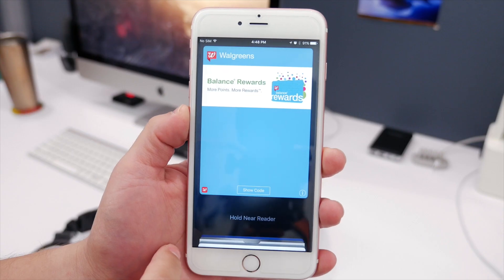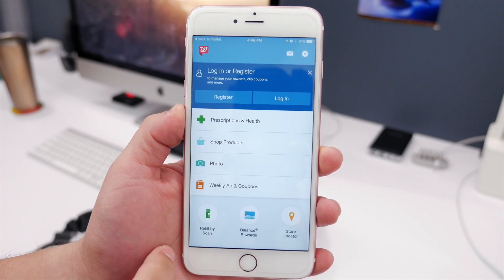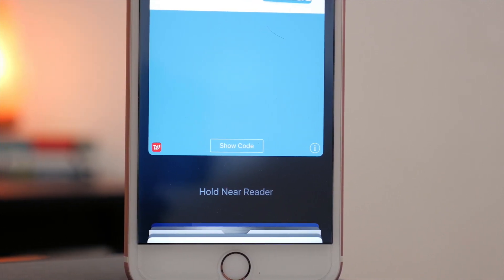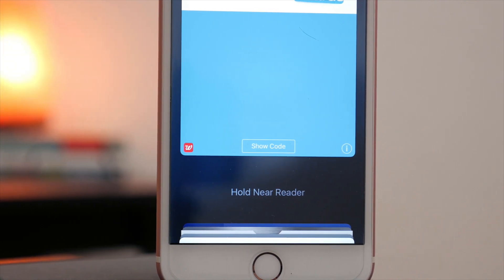In the Wallet app, there's now an option to go to the app that a specific card or pass is attributed to. So if you need to go to the full app for some reason — if you have a credit card or something — you can do that right from the pass. Instead of having to exit and then go find the other app and open that up, you can just do it right from Wallet, which makes it much easier and faster.